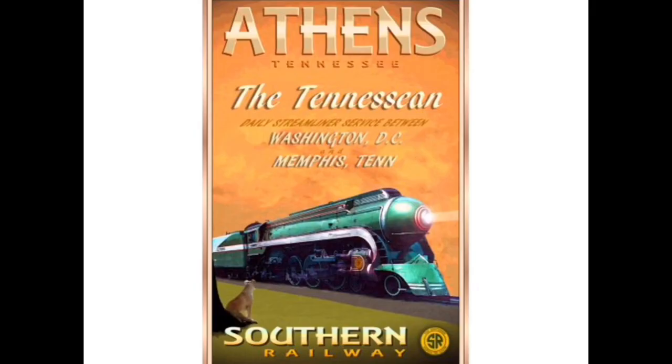Here we have the Southern Railway's streamliners pulling the Tennessean, which is a train that ran from Washington, D.C. to Memphis, Tennessee. It pulled the Crested Limited as well, though I don't really know where the Crested Limited goes to.